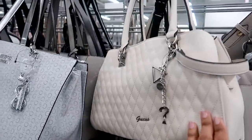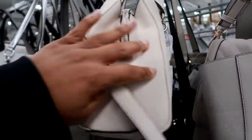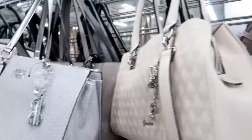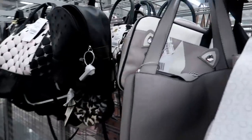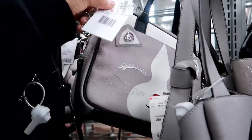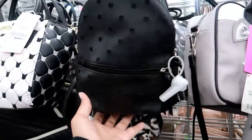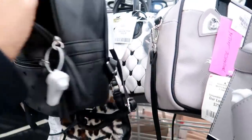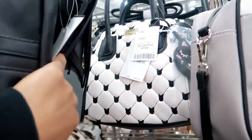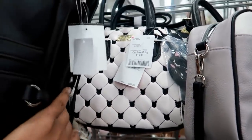Over here they got a lot of Guess purses. This one has a little charm on it — $44.00. Oh, this is cute — a little cat face, that's $29.00, and that's Betsy Johnson. This one has little cats all over it — $16.99. And there's another Betsy Johnson that looks like little cat heads for $19.99.